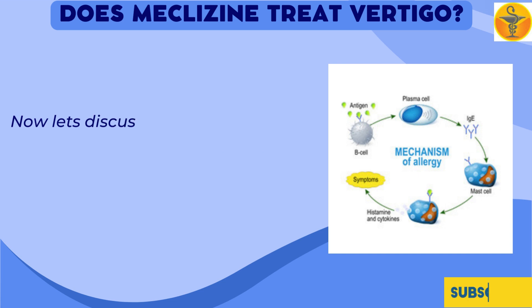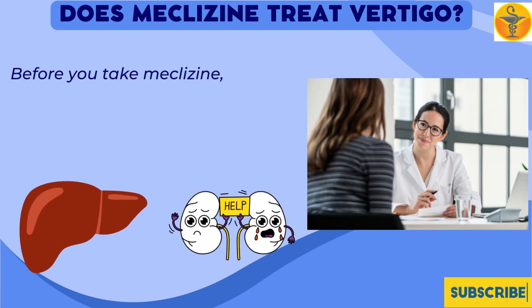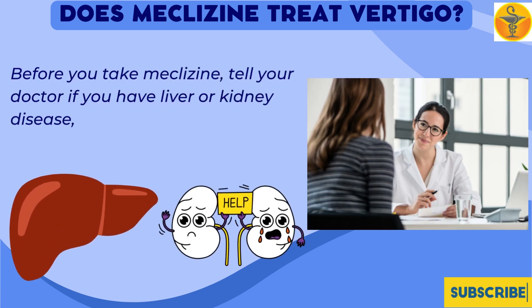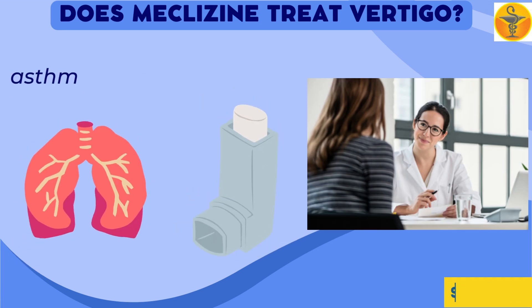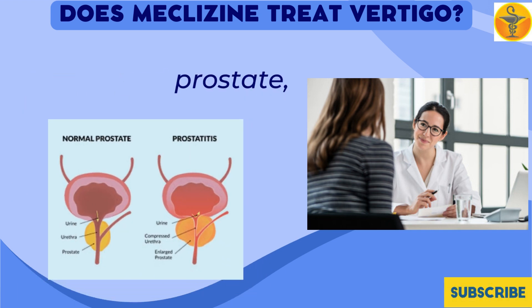Warnings: You should not take this medication if you are allergic to meclizine. Before taking meclizine, tell your doctor if you have liver or kidney disease, asthma, glaucoma, an enlarged prostate, or urination problems.